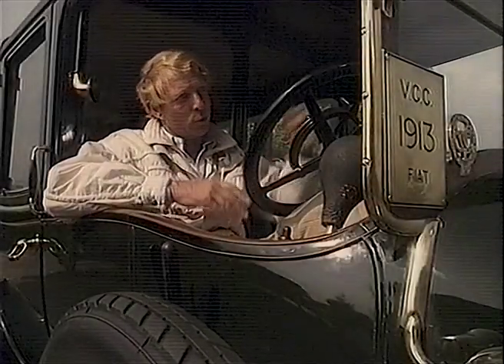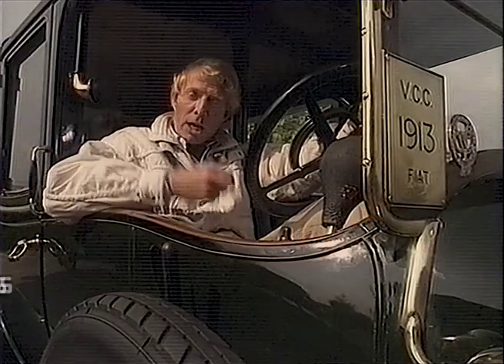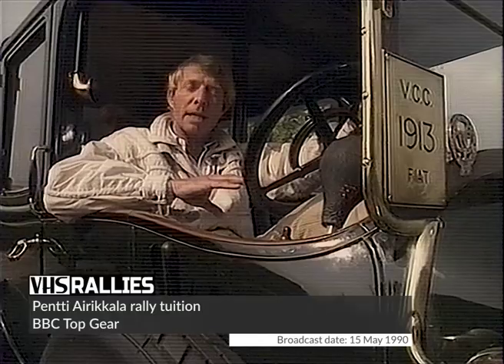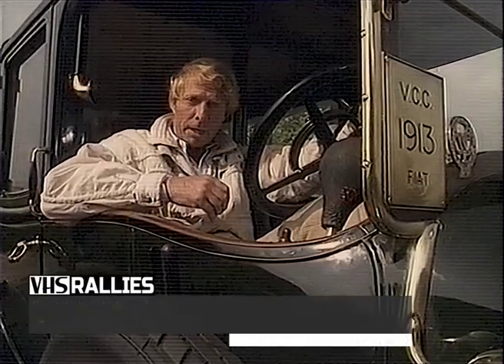Let's turn now to motorsport, something cars have been involved in ever since they could move faster than a walking man. When Mitsubishi put their big four-wheel drive, four-wheel steering saloon, the Galant, to the ultimate test of rallying, it was poo-pooed as being something of a gimmick.